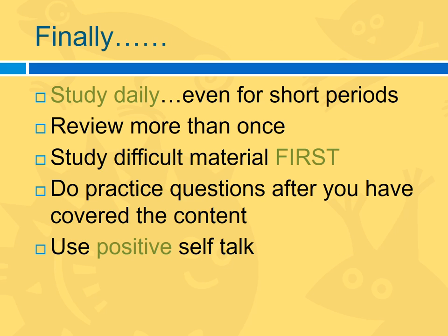Study daily, even if it's just a short period. Review the material more than once. As you're studying, study the hardest stuff first — it's tempting for nursing students to study what they already know, but that's a waste of your time. Do practice questions after you've studied the content; get out your ATI practice test or the Saunders review. Review the questions after you've studied the content.